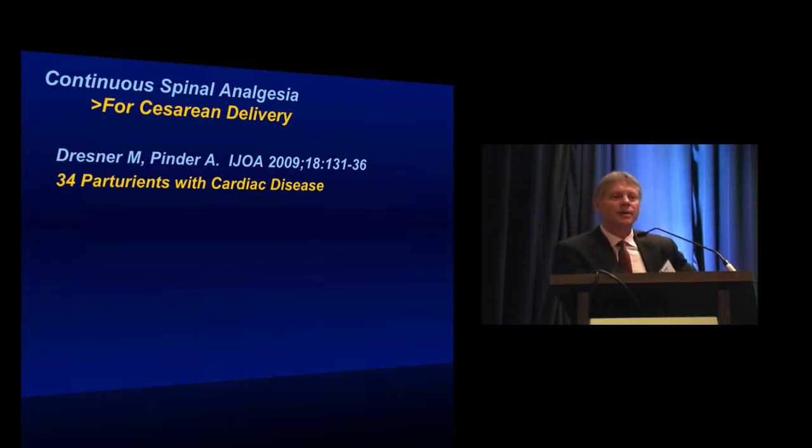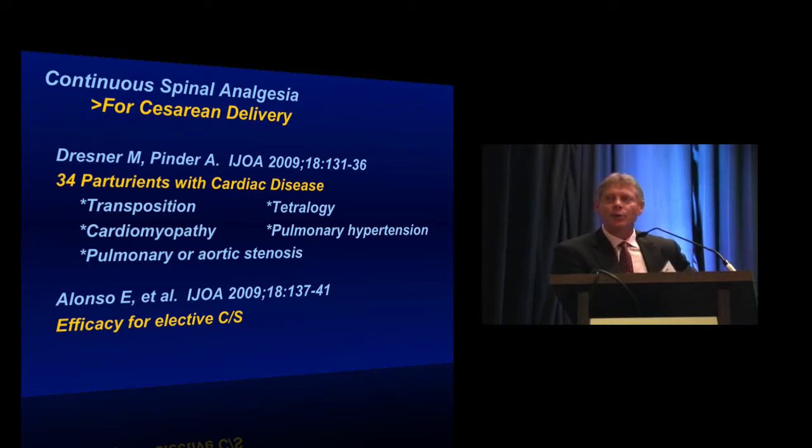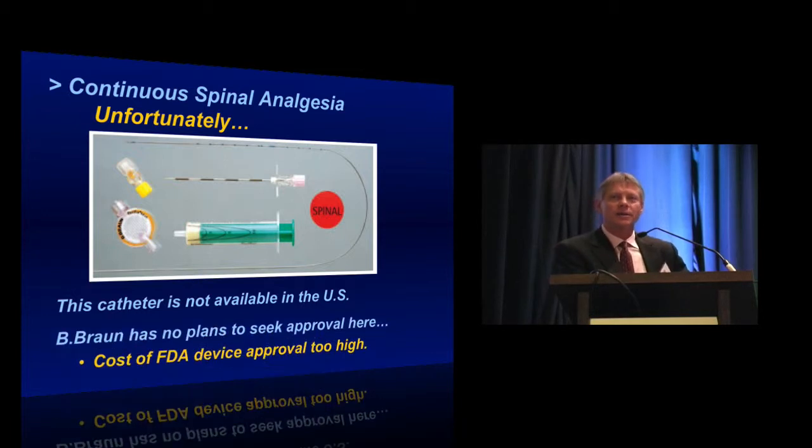Dresner and colleagues reported use of this system in 34 patients with cardiac disease — multiple significant severe lesions — with good results. Alonzo, in the same issue of the International Journal, reported the efficacy of the device for elective cesarean section. Unfortunately, this catheter is not available in the U.S. — Braun looked at the cost of bringing it through the FDA approval process and decided there was no return on the investment. It is available in Europe and possibly Australia and the South Pacific region.